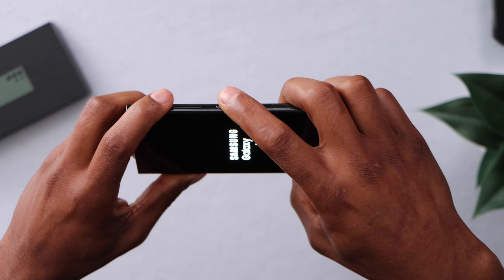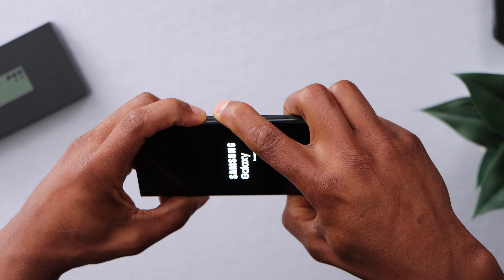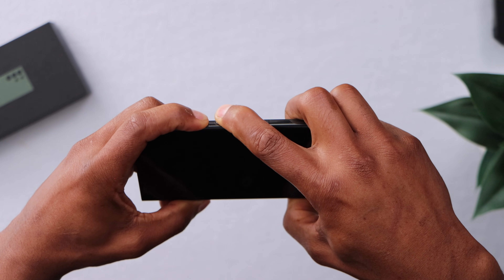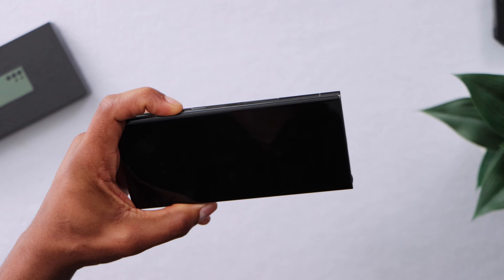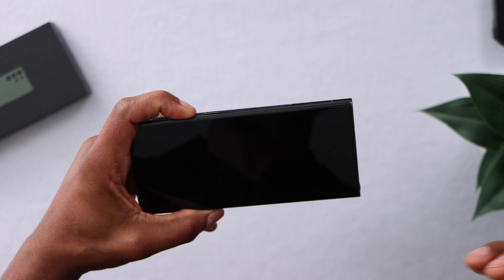Now let me show you the second method in case the first one didn't work. Press the power button and volume down until the phone turns off. As soon as it turns off, release both buttons, then quickly press and hold down the volume down button. That will take the phone to Safe Mode.